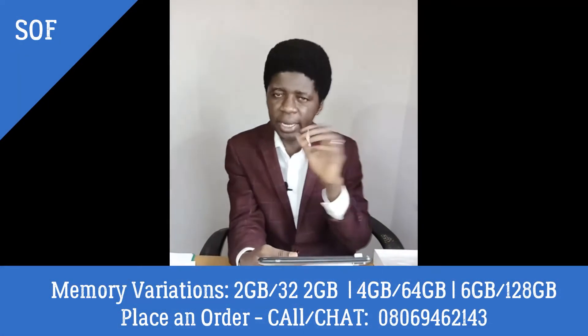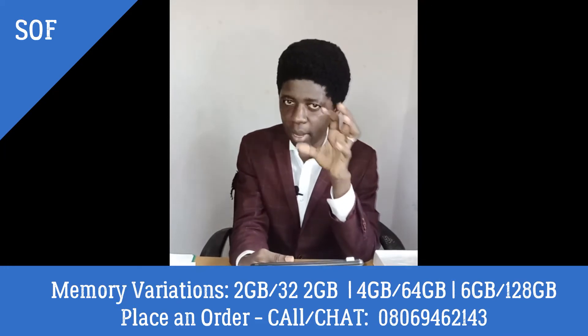Let me show you the features. The back camera is 16 megapixels and the front camera is 8 megapixels — can you imagine? Now, let me tell you a bit about the capacity, the memory, the features.